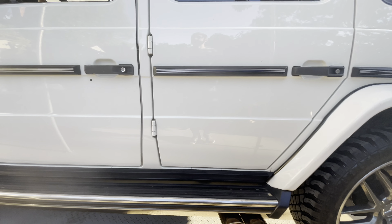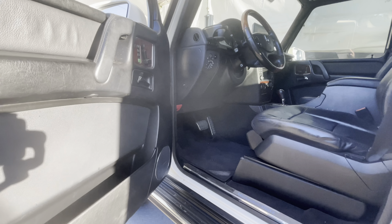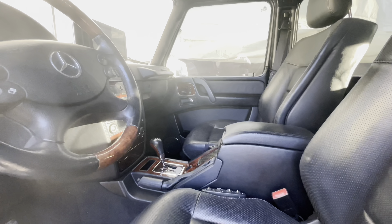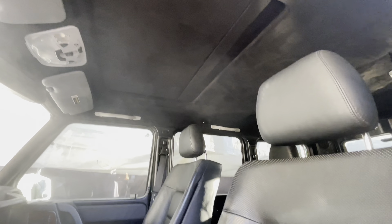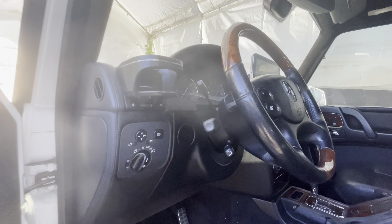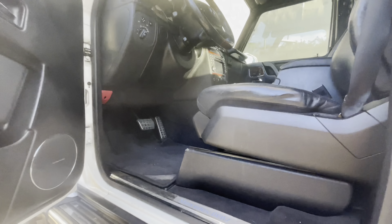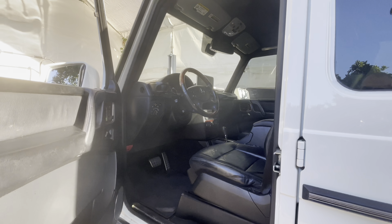It also has an AMG exhaust which sounds really, really nice. These cars are known for their solid doors — feel how the doors feel. Nice black interior with Alcantara headliner. It does have an upgraded sound system with an Android-style stereo, heated steering wheel, cooled and heated seats, and Harman Kardon. The original stereo is still in there but it also got upgraded.